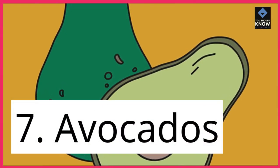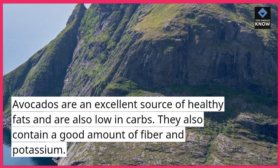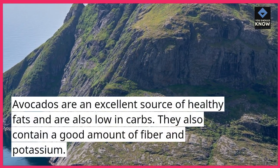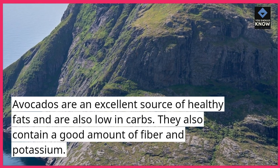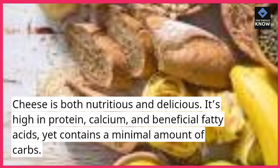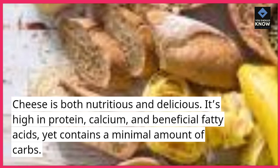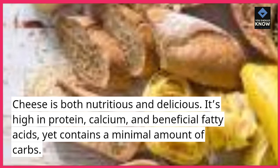7. Avocados. Avocados are an excellent source of healthy fats and are also low in carbs. They also contain a good amount of fiber and potassium. 8. Cheese. Cheese is both nutritious and delicious. It's high in protein, calcium, and beneficial fatty acids, yet contains a minimal amount of carbs.